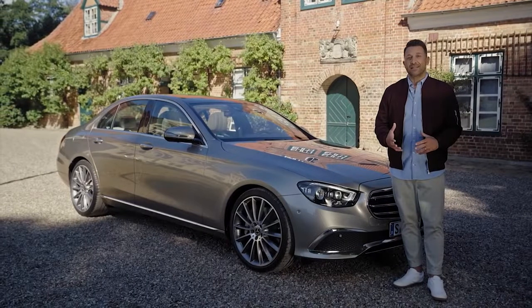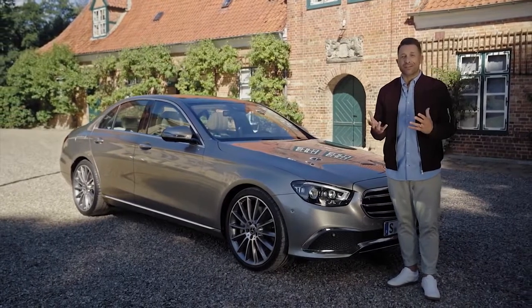Design-wise, the 10th generation E-Class for me is a major step forward.